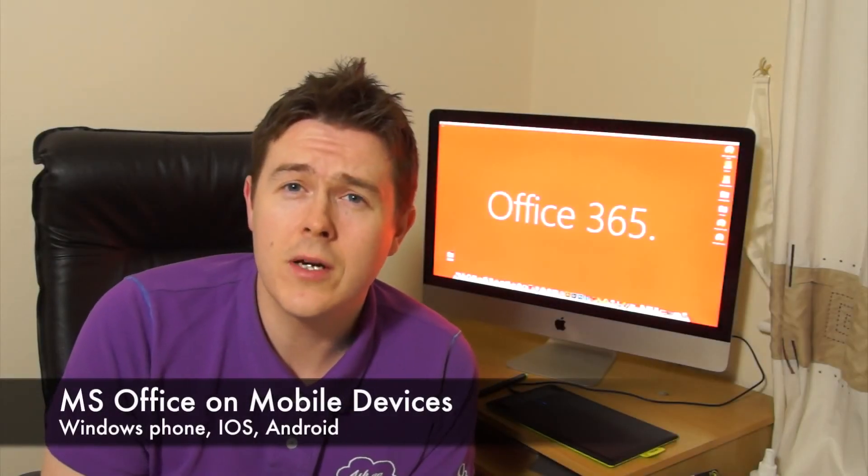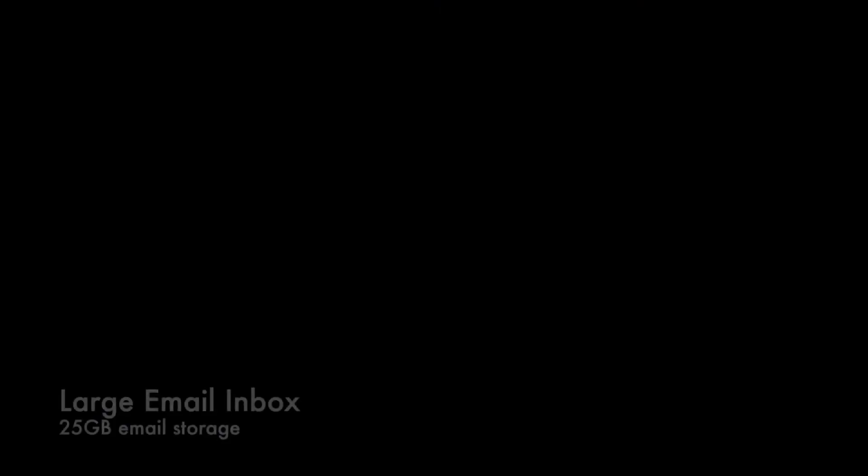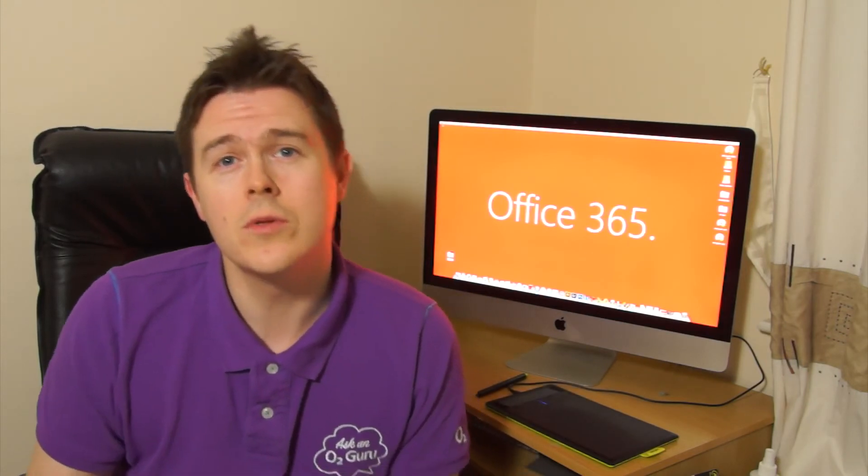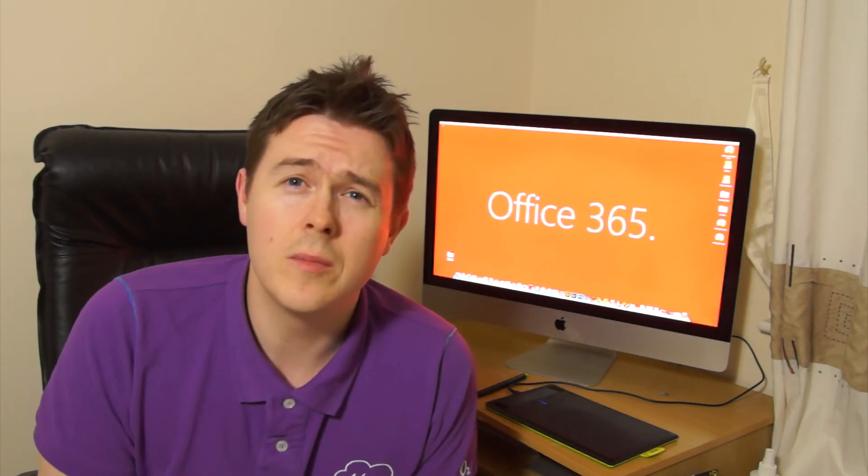Another benefit is the Microsoft Office part of Office 365 — that's your Word, PowerPoint, Excel, Outlook etc. — which is now fully available on mobile devices and works with Android, iOS, and Windows Phone. A major benefit for anyone running a business is that Office 365 provides you with a larger mailbox — 25 gigabytes of storage space — so you should go a long time without having to delete emails.